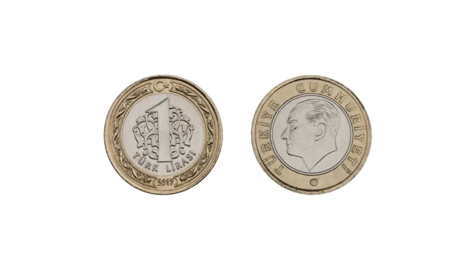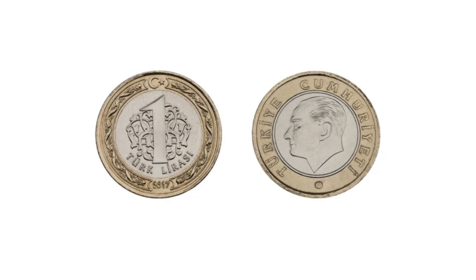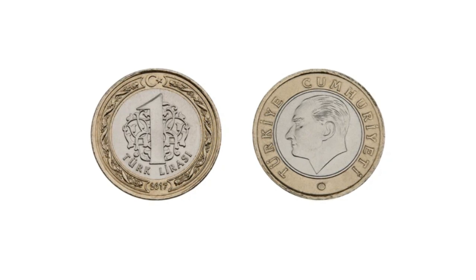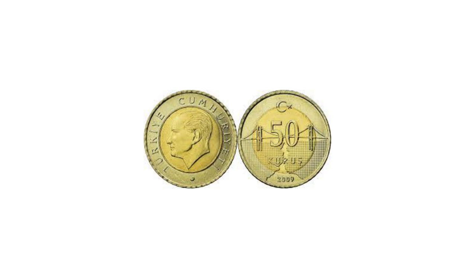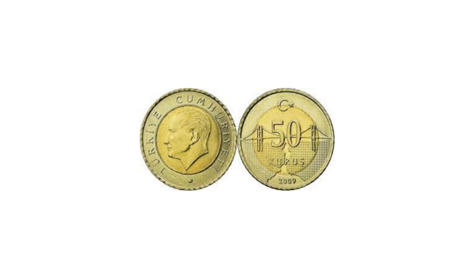In 1934, silver one lira coins were struck, followed the next year by a new coinage consisting of cupro-nickel 1, 5, and 10 kurus and silver 25 and 50 kurus and one Turkish lira.